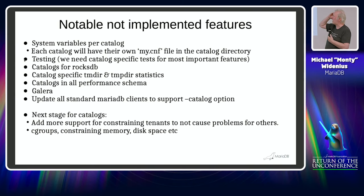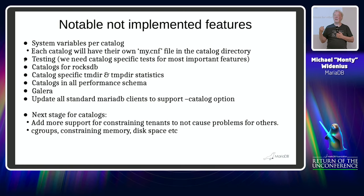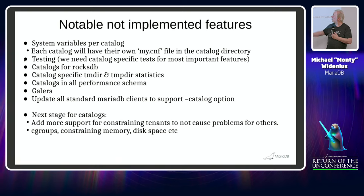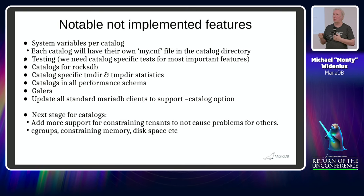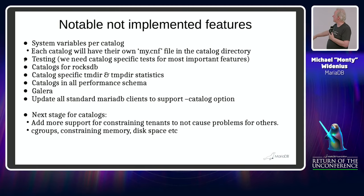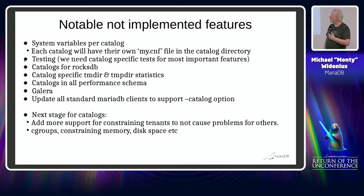The most important remaining features are systemd support for catalogs and Galera, which is the hardest. I also want to add temp table management — a new feature since lots of SaaS providers ask how they can restrict or see how much temporary table space a tenant is using. The next step after that will be constraining memory and disk space, possibly using cgroups. That's something I need to discuss with SaaS providers to figure out exactly how we should do it.